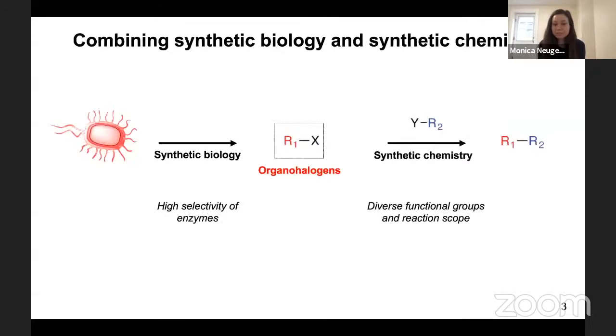We're really interested in organohalogens because they provide a unique opportunity to combine synthetic biology and synthetic chemistry. Taking advantage of the high selectivity of enzymes, we can install halogen functional groups into molecules, which would then make them amenable to downstream modification. Organohalogens are really useful in synthetic chemistry, but how can they be made in nature?